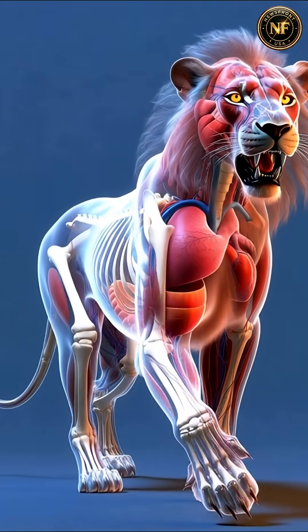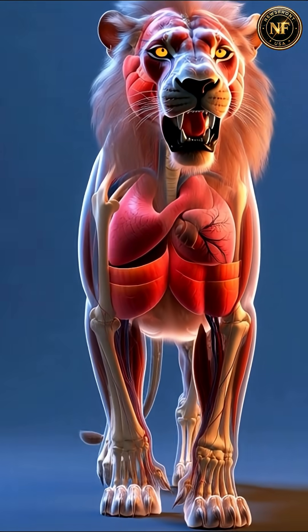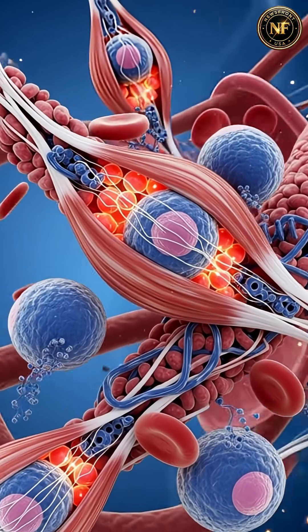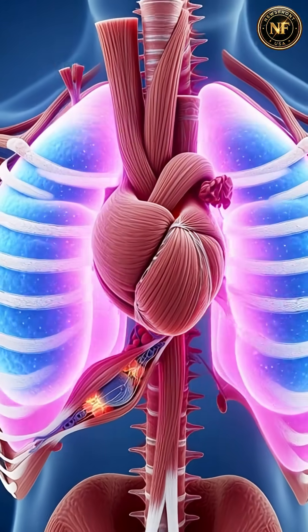This is the lion's internal blueprint — a machine built for power, speed, and survival. Deep inside the chest, the lion's massive heart and lungs drive explosive bursts of energy.